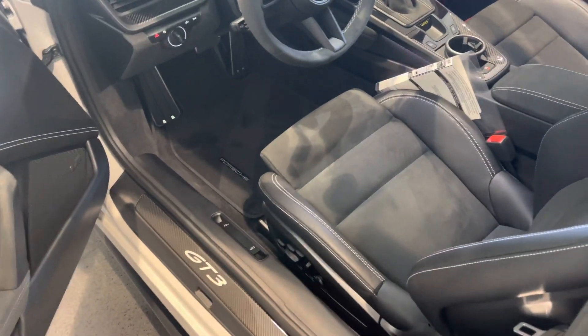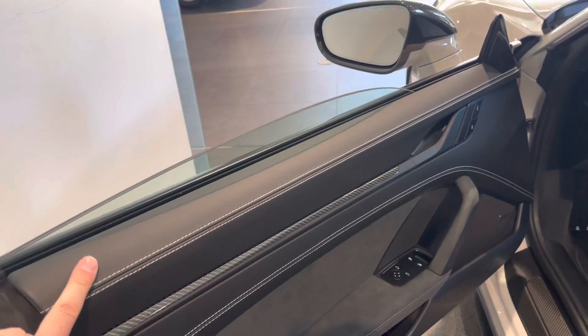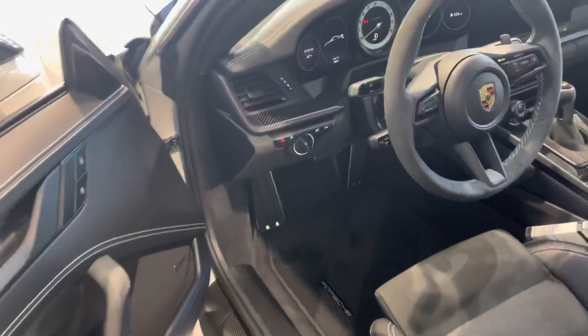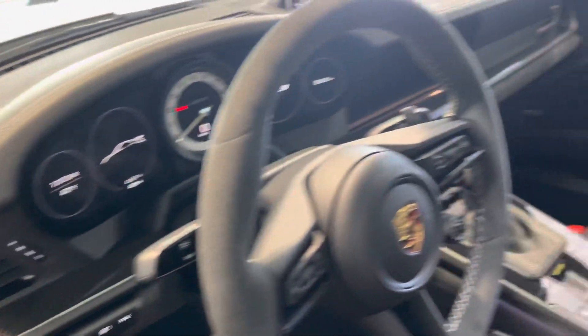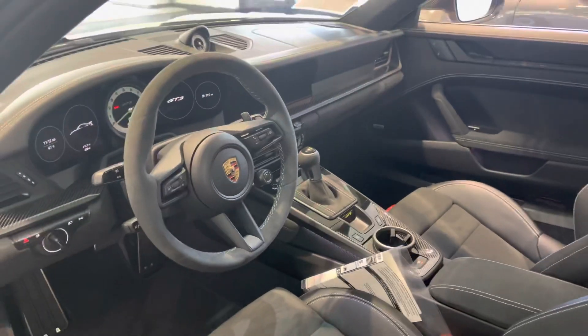Inside, you've got those awesome 18-way seats — full leather interior with GT Silver stitching. Carbon trim looks awesome. Sorry, 428 miles on it right now. It's got the fire extinguisher over there. Just a really, really nice build.